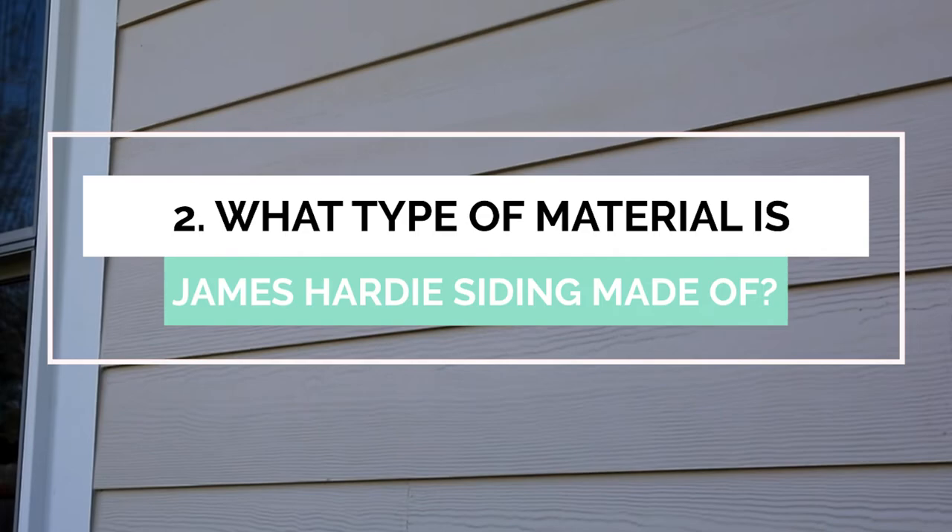Although Hardee siding can last for a lifetime on your home, you must choose the right contractor to install it correctly. James Hardee siding has the ability to last so long because of its fiber cement material. Fiber cement siding will not rot, warp, become misshapen, or crack easily as other siding types can. This is one of the factors that really helps increase the longevity of Hardee siding.